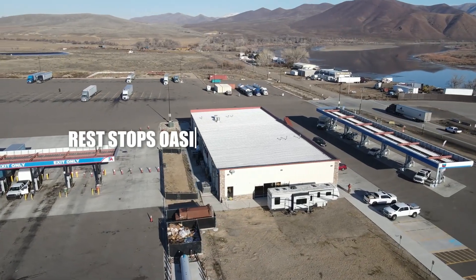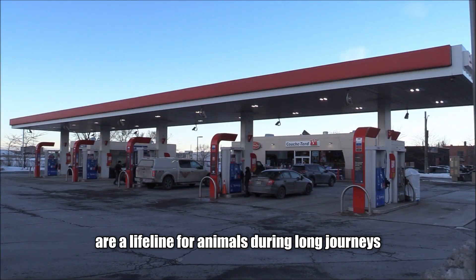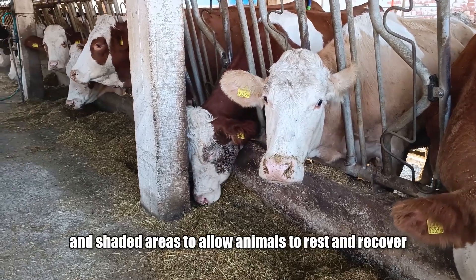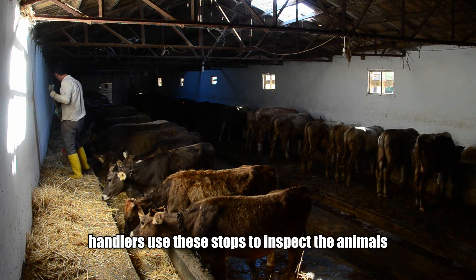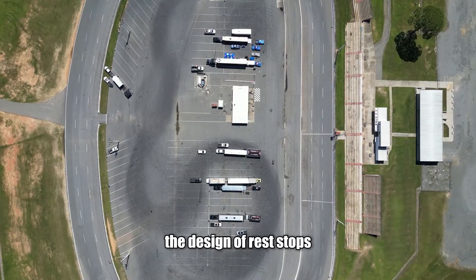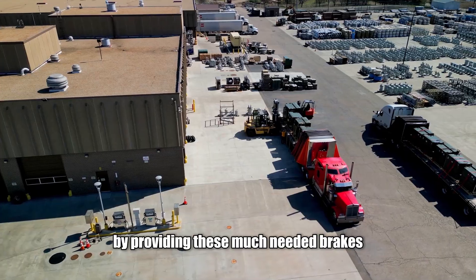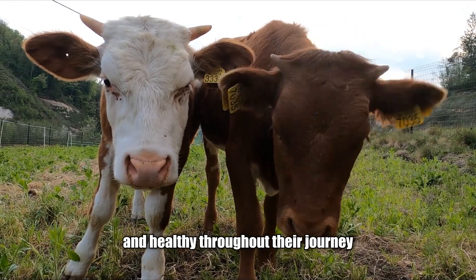Rest stops are a lifeline for animals during long journeys. These facilities are strategically placed along major transport routes and equipped with feedlots, water tanks and shaded areas to allow animals to rest and recover. Handlers use these stops to inspect the animals, ensuring they are healthy and comfortable before continuing. The design of rest stops also prioritises animal welfare, with features like non-slip floors and easy-to-access feeding areas, keeping animals calm and healthy throughout their journey.